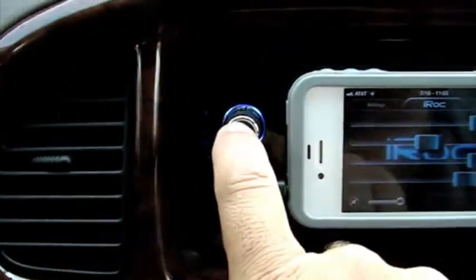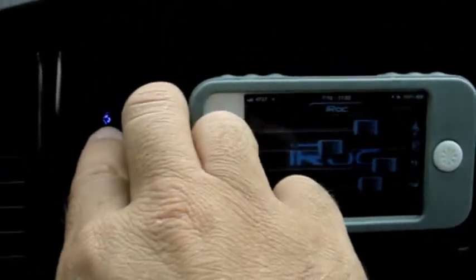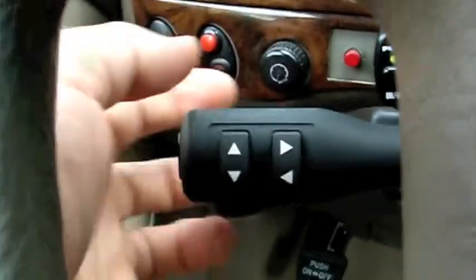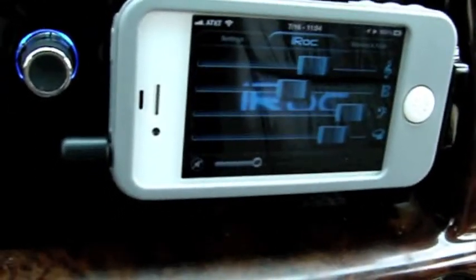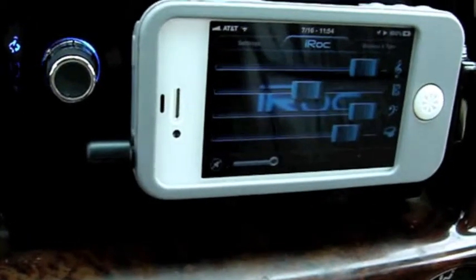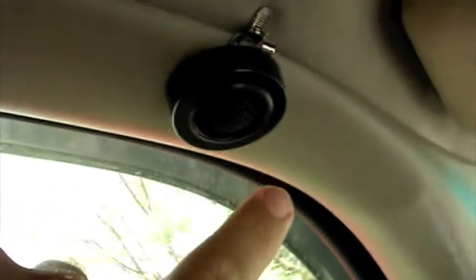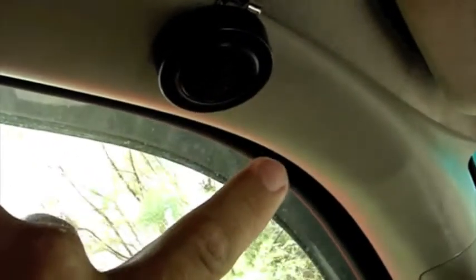Over here we have volume, treble, mid, bass, and subwoofer controls, just like on the IROC EQ. If we select treble, we can change it — watch it change on the screen. We can use a finger, or we can use the steering wheel controls: push the back to select treble, then use the steering wheel controls to change the IROC EQ settings.